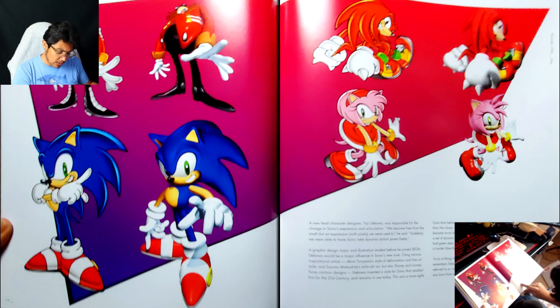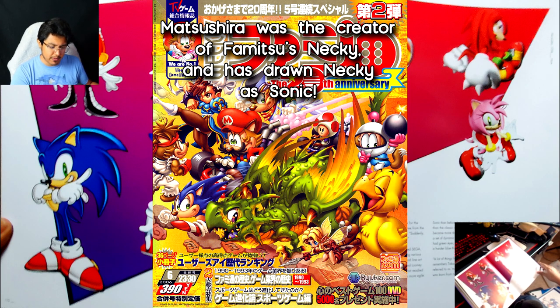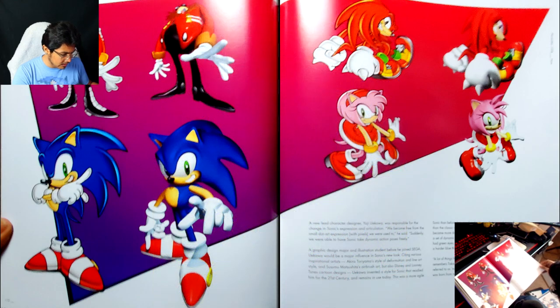And I honestly want to look up Susumu Matsushita's airbrush art — because like I said, Uekawa has been a very huge inspiration for me as well, and I want to learn and study as much of the people who inspired the people who inspired me.